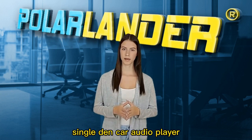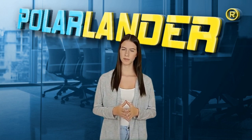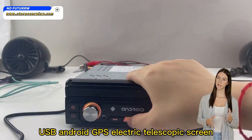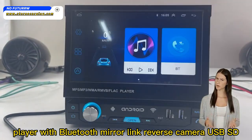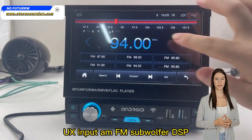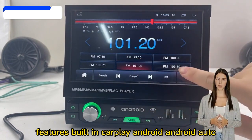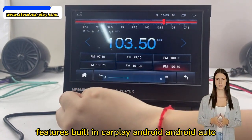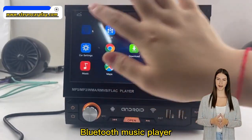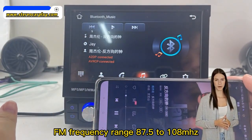Single DIN car audio player compatible with Apple CarPlay and Android Auto. 7-inch Single Spindle 3 USB Android GPS Electric Telescopic Screen Multifunction MP5 Player with Bluetooth, Mirror Link, Reverse Camera, USB, SD, AUX Input, AM-FM, Subwoofer, DSP Features. Built-in CarPlay and Android Auto support, Bluetooth hands-free calling, Bluetooth music player. FM frequency range: 87.5–108 MHz.